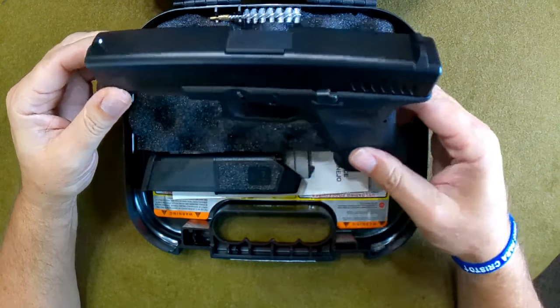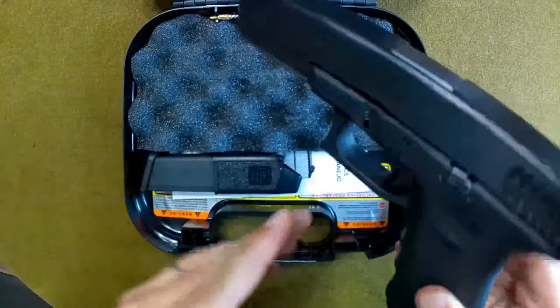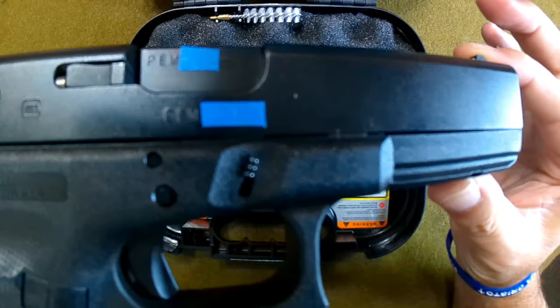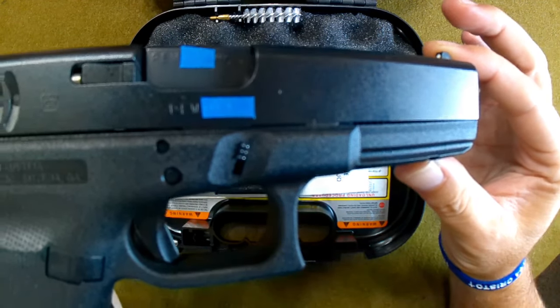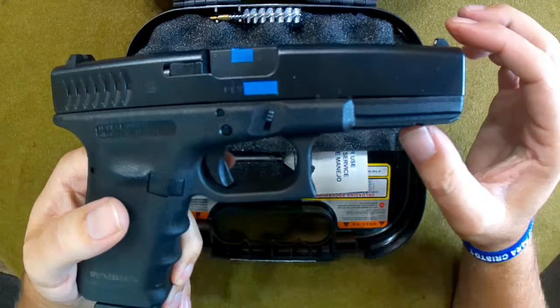This one is in absolutely mint condition — I've actually never shot this one. When you look at the serial number, you'll see why. The first three letters of this serial number are P-E-W, as in PEW.